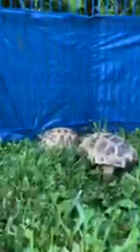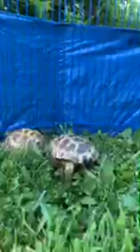Over on the other side here, you can see I put this blue tarp on the edge. That's because if turtles can see out, they're going to keep butting their heads against it trying to get out. So if you put something solid up, they won't be fighting their way out all the time.